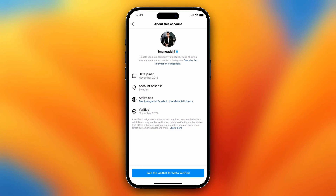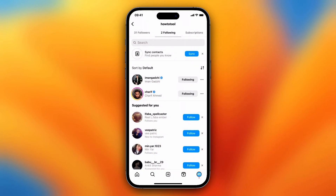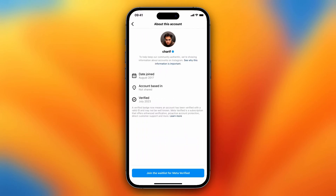He got verified because he's a public figure — that's the reason he is verified. He asked Instagram to check his account and verify him. Now let's look at this other account. Tap on the verification badge and you see he is verified in July 2023.